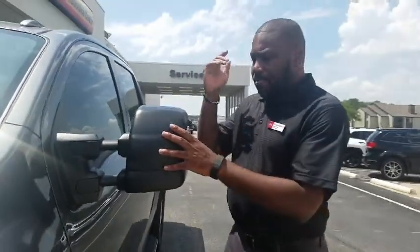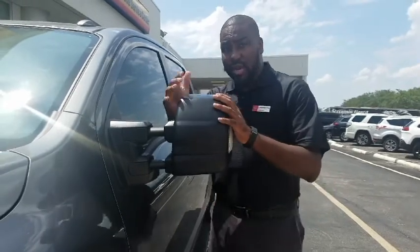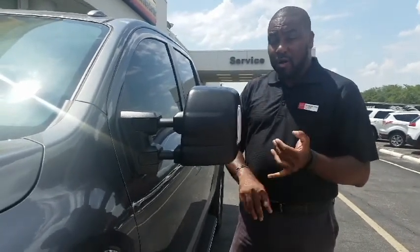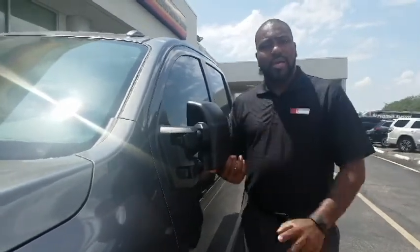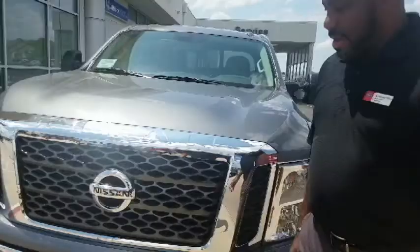The other thing you'll want to take a look at is these mirrors — they're power adjustable, so it's a lot easier to set whatever angle you need, whether you're towing something, hauling something, or however you may be using the truck. They also fold in so they're out of the way in tight parking situations.